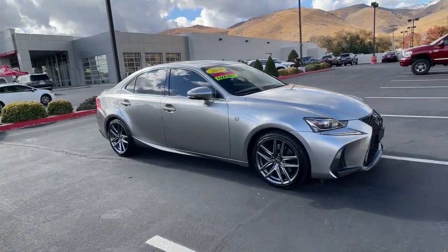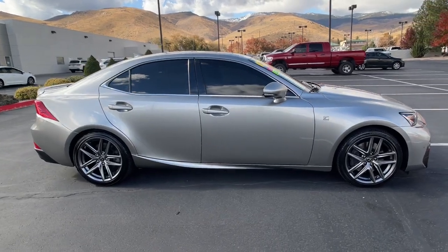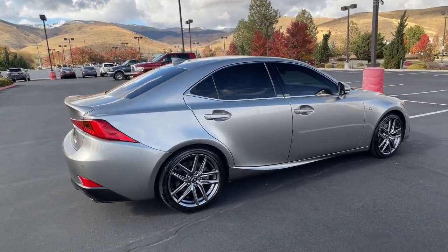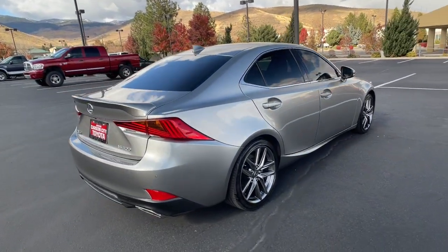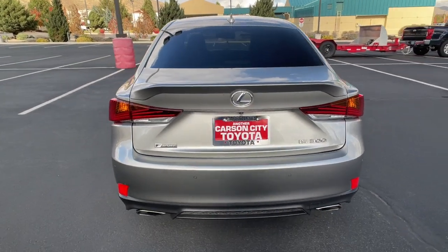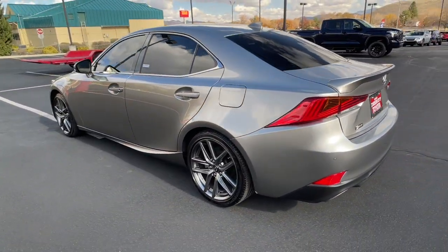Hop into the 2018 Lexus IS. With less than 60,000 miles on the odometer, this vehicle stands out from the rest. Here's a feature-rich IS, the compact luxury sedan with a penchant for safety. Its suite of driver-assist tech has your back, so you can relax and enjoy its velvety smooth ride.